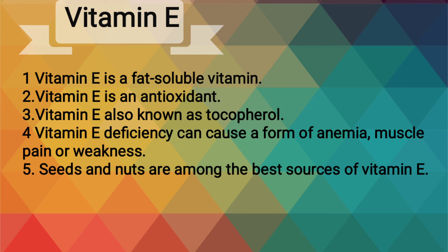Vitamin E is a fat-soluble vitamin and an antioxidant, also known as tocopherol. Vitamin E deficiency can cause a form of anemia, muscle pain or weakness.